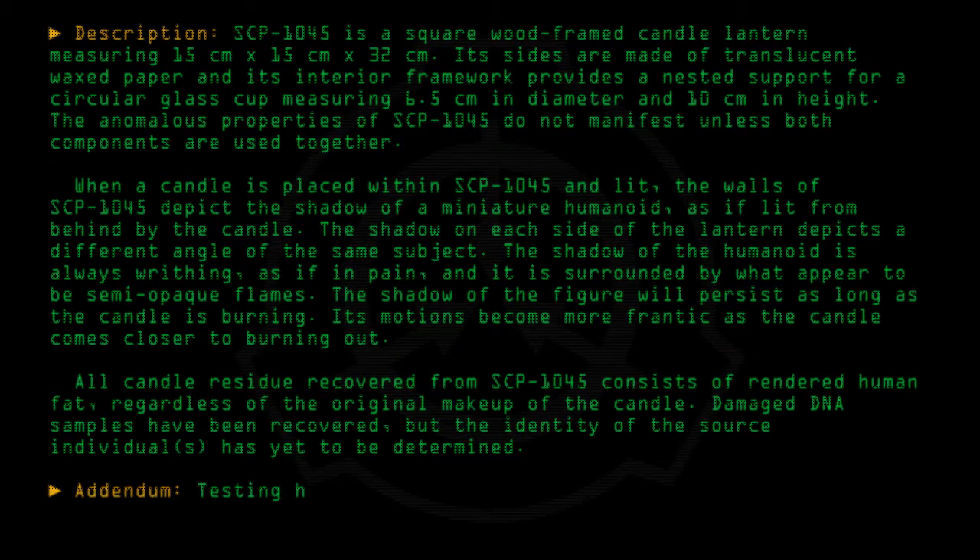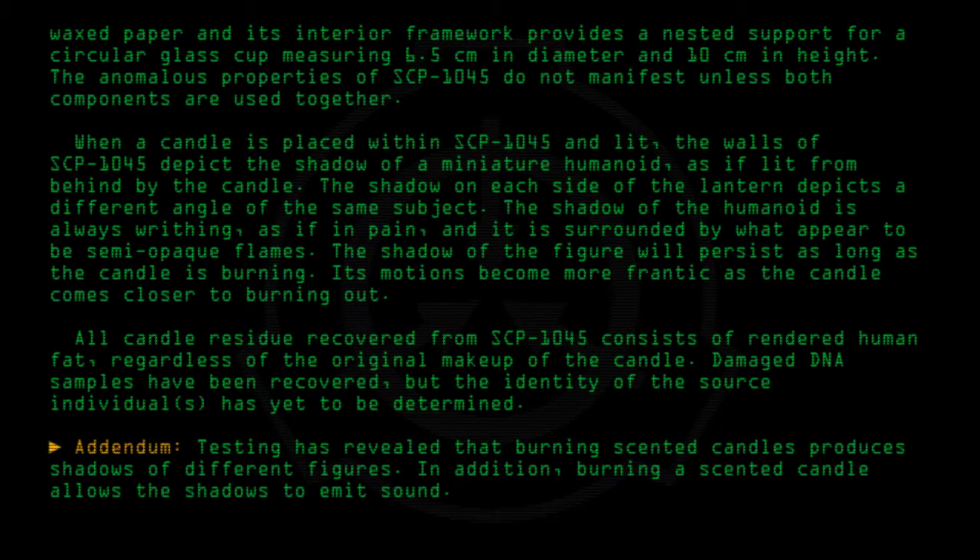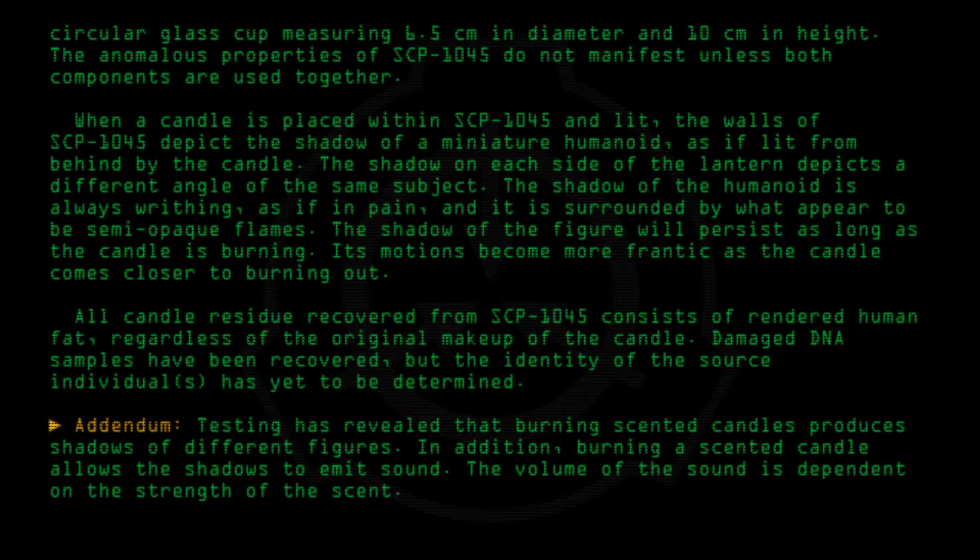Addendum: Testing has revealed that burning scented candles produces shadows of different figures. In addition, burning a scented candle allows the shadows to emit sound. The volume of the sound is dependent on the strength of the scent. To date, all shadows have only produced incoherent screams.